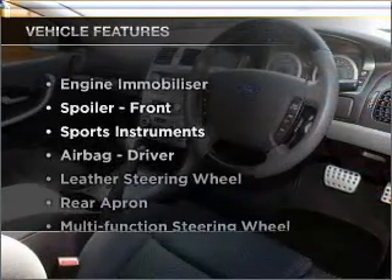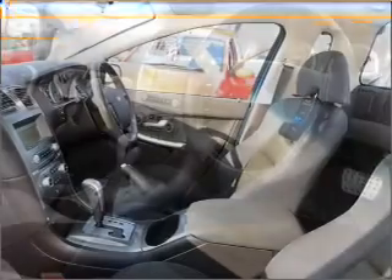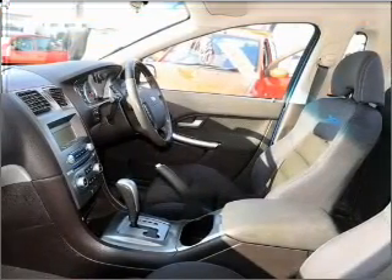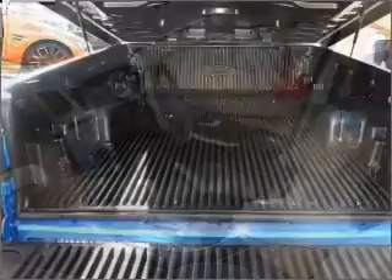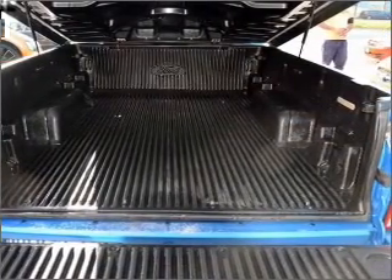Enjoy these notable features that are included in this ride: cruise control, central locking, power windows, a CD player, an adjustable tilt steering wheel, and ventilated disc brakes. The premium wheels add a stylish touch.